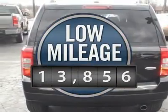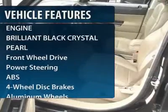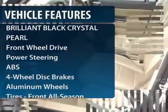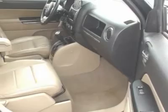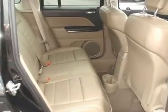This vehicle has less than 15,000 miles. Here are some of this vehicle's great options: anti-lock braking system, stability control, traction control, steering wheel audio controls, air conditioning, power steering, adjustable steering wheel, floor mats, aluminum wheels, and cruise control.